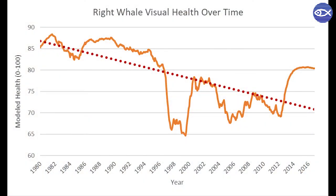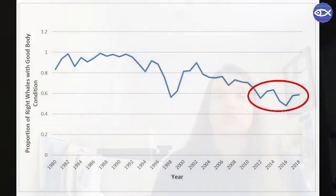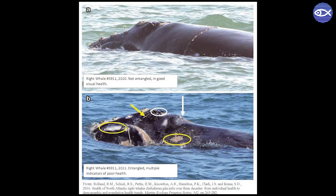Some of the trends we have seen include a decline in right whale health over the last 30 years. Moreover, we have seen a general decrease in body condition with a significant drop from 2010 on, which coincides with the species' distribution shift. This suggests that right whales are not storing energy reserves like they should be — possibly because their food is not as high quality as it used to be, or because they are exerting more energy searching for shifting feeding areas. The visual health assessment method has also shown us that entanglements in fishing gear and vessel strikes can greatly reduce a right whale's overall health over time.